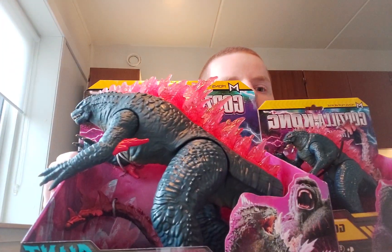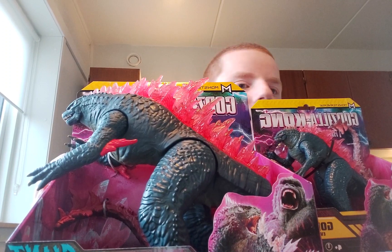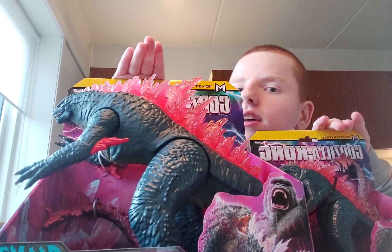What's up everybody? Welcome back to another video. I have something special today — today I'm going to be unboxing two Godzilla X Kong: The New Empire sets. I'm going to start out with the small one and then the big one. I'm excited.